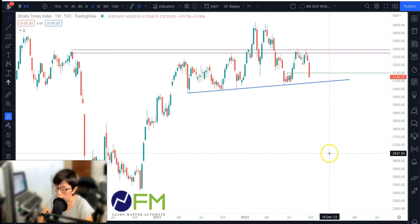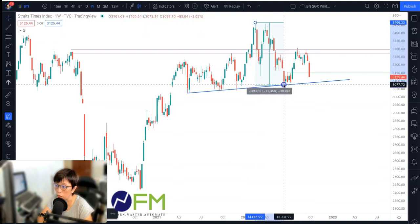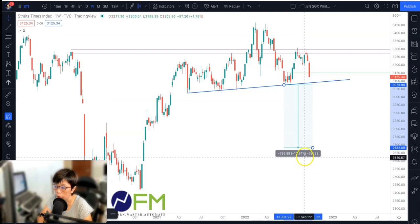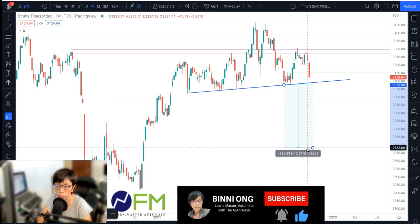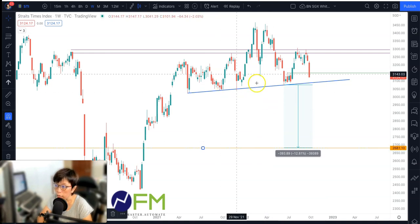If this is the case, then how much will price drop? Based on the theoretical prediction of a head and shoulders pattern, we draw from the top of the head to the low — that's about 393 points. We take this and predict to the downside, which gives a potential support area for STI of around 2,680. I would think we are looking at a region around 2007 levels as the support of STI if this head and shoulders pattern comes true. So do take note and keep a close watch on the quarterly close.